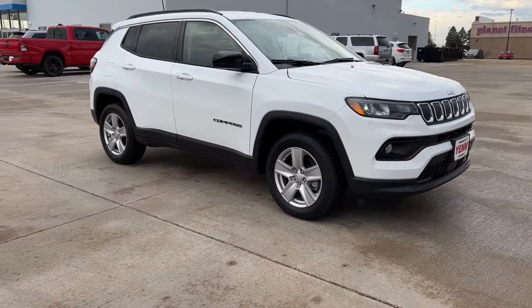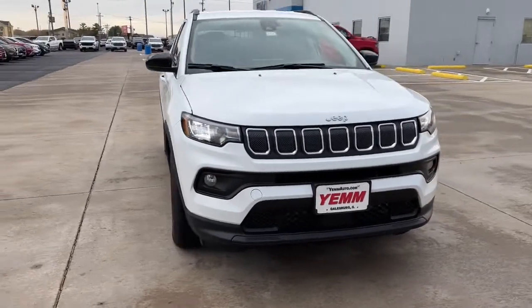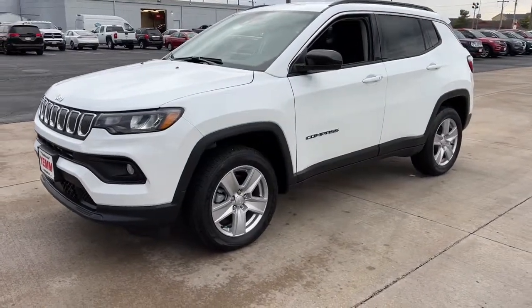You will be amazed by this. 2022 Jeep Compass. Enjoy the adventure with confidence in the Compass. It offers the perfect blend of SUV versatility and state-of-the-art safety technology.